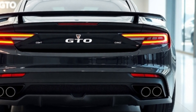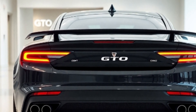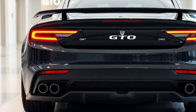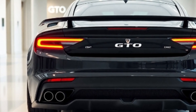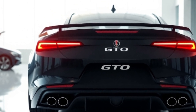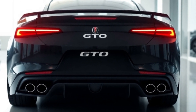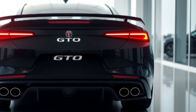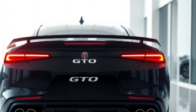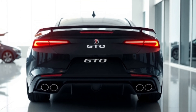Under the hood, the 2025 GTO packs a punch. Powered by a 6.6-liter supercharged V8, this beast delivers a mind-blowing 750 horsepower and 680 pound-feet of torque. Whether you're cruising the highway or tearing up the track, the GTO is built to thrill.